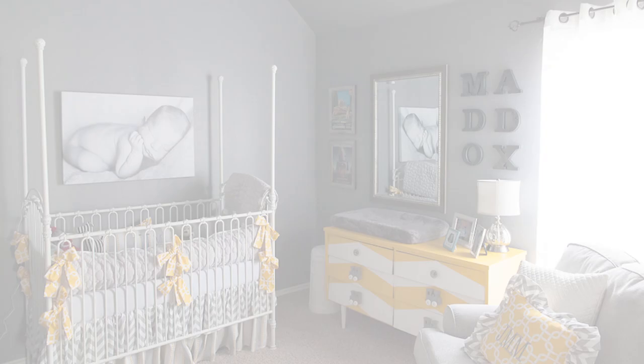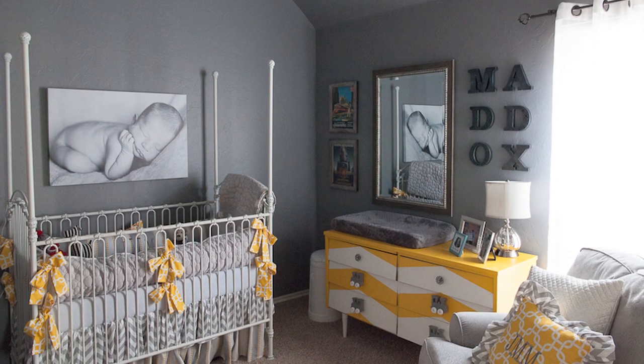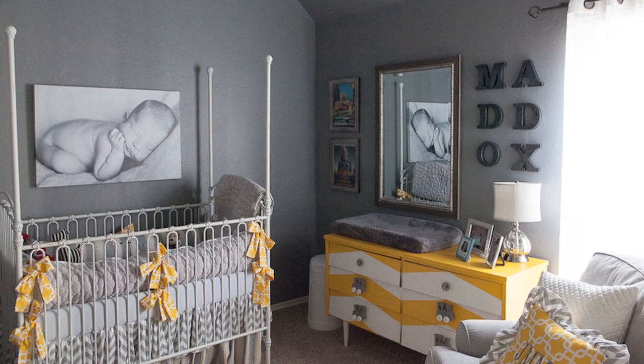Take a look at Maddox's room, otherwise known as Vintage Railroad, created by Jamie of Oklahoma. What's so beautiful about this nursery is that Jamie takes a rich slate gray.